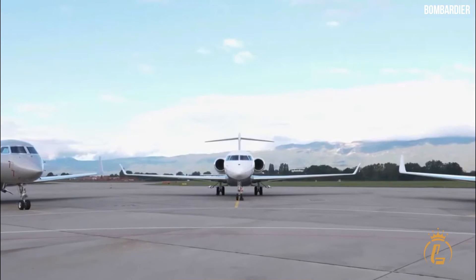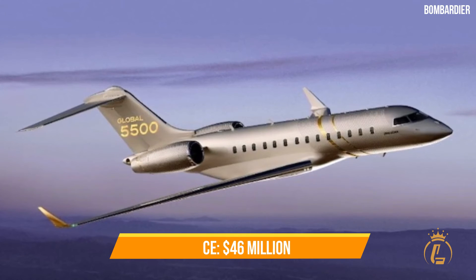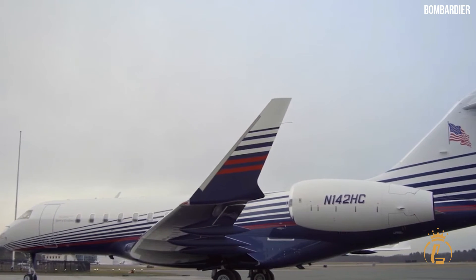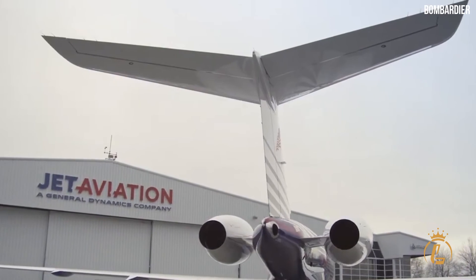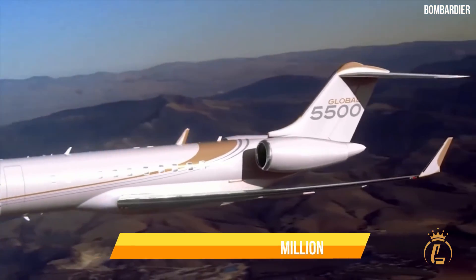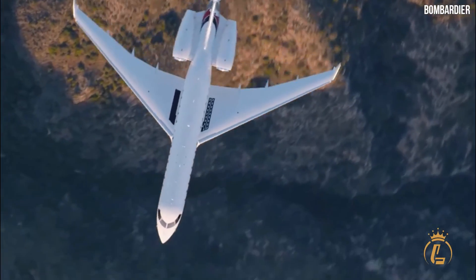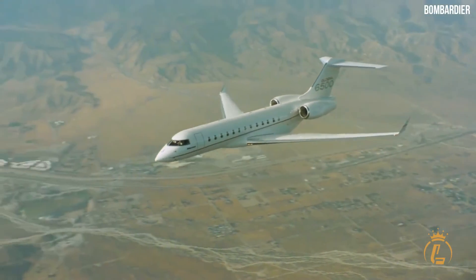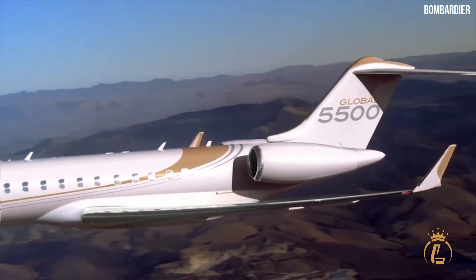A brand new Bombardier Global 5500 has a list price of $46 million. The specs and options you choose will impact this number, and the final cost will vary based on features, configuration, and materials used. The projected market value for a used model is between $35 and $40 million, determined by the age of the aircraft. Since delivery only began recently within the last three years, finding a used Global 5500 for sale will require some effort and patience.